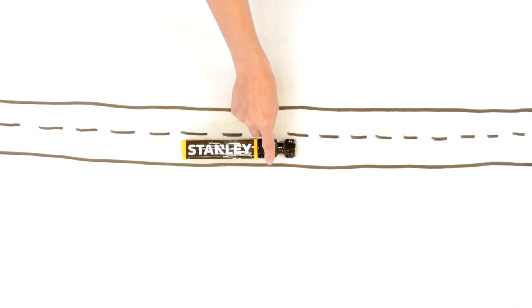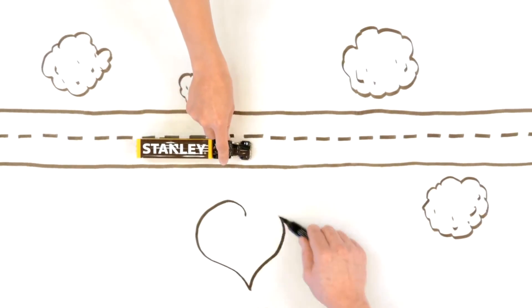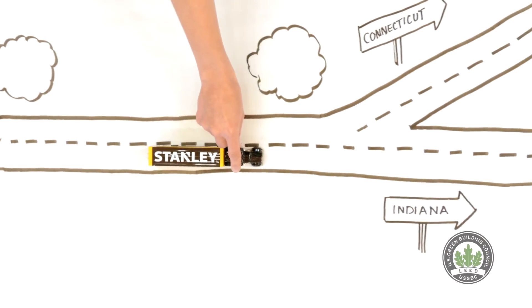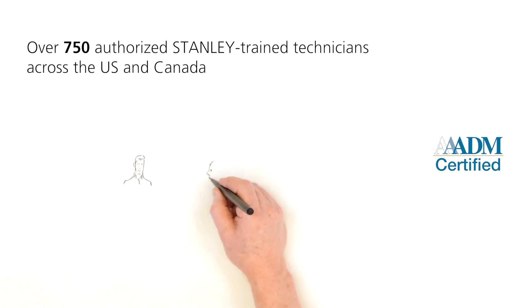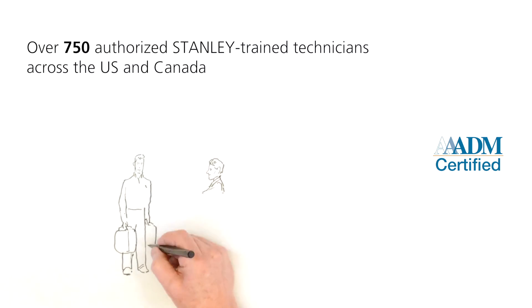We can use minimal packing material because almost all of our doors are shipped on dedicated trucks, which means only Stanley people are handling your door. We can also build your door at a Stanley manufacturing facility that is closest to your job site to help provide LEED regional material credits.